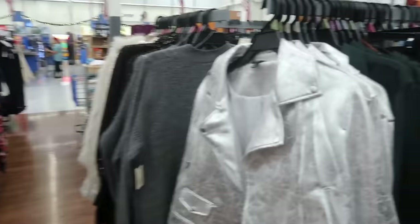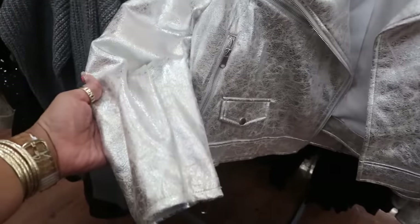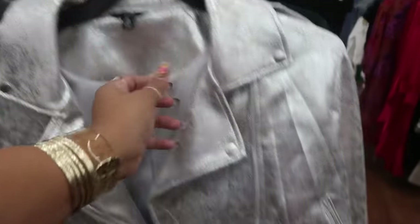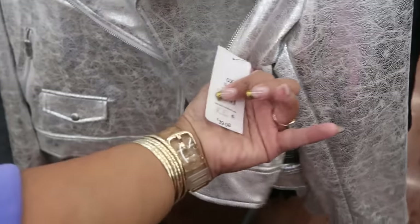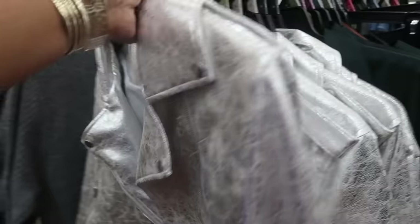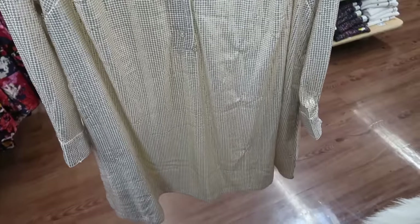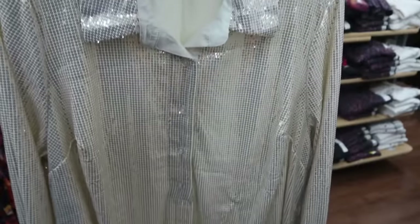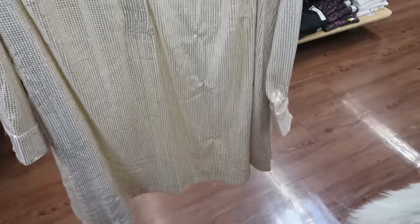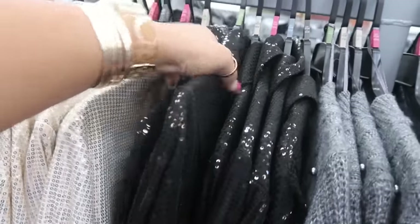We've got sequins, we've got metallic jackets. This jacket is Tara Sky — $39.98. If you like to stand out in a crowd this is definitely for you, and they have it in a 4X — little moto style jacket. This is a shirt dress with four buttons at the chest — doesn't go all the way down. It's a Tara Sky going up to a 4X, also in black.